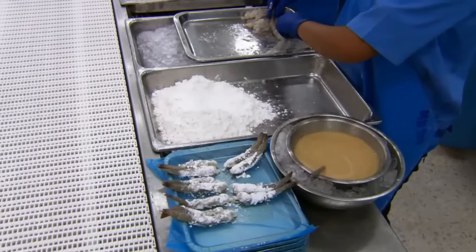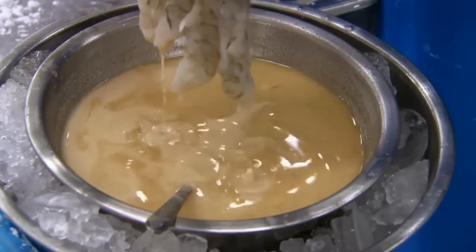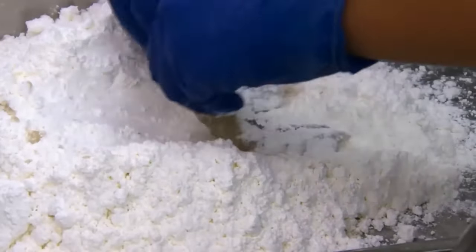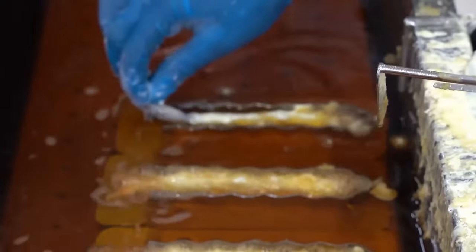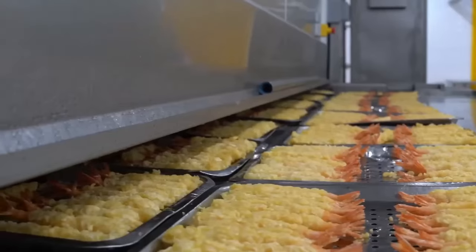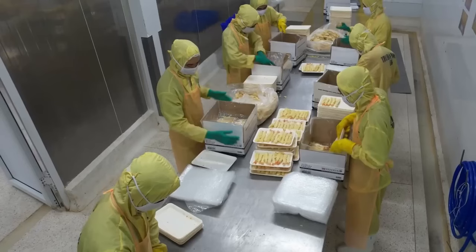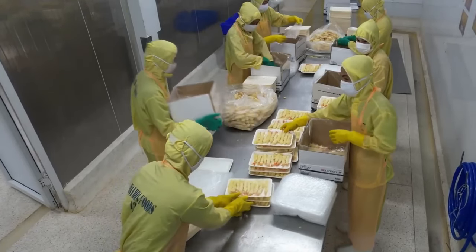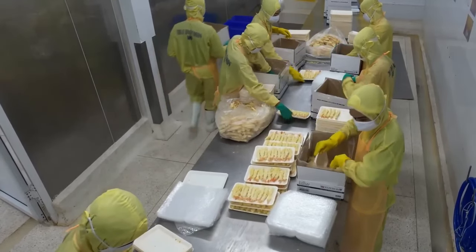In another part of the factory, a breaded recipe is prepared where the shrimp are seasoned with spices, dipped in egg, and then coated with flour before receiving a second layer for a crispy finish. These breaded shrimp are directed to the frying area where they are submerged in a tank of hot oil. Once the frying process is complete, all shrimp go through a freezer. Once frozen, the shrimp are weighed and packaged in individual compartments protected with glazed ice to preserve their freshness and prevent freezer burn.